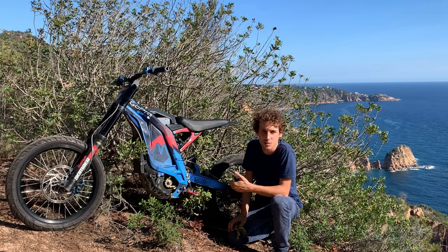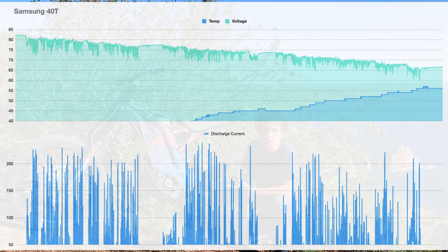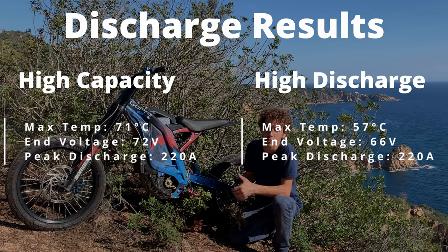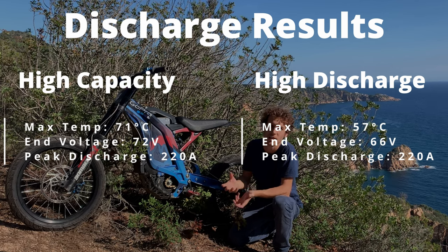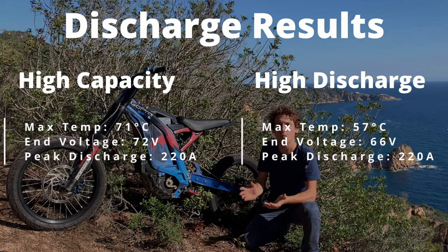The conclusion is very simple and the discharge curves speak for themselves. The high-discharge cells are just that — high-discharge cells. At some point you have to make a trade-off between high-capacity and high-discharge. This holds true for all the brands: Molicel, Samsung, Sony, whatever.